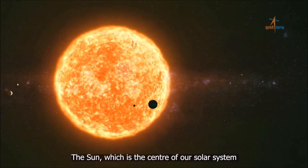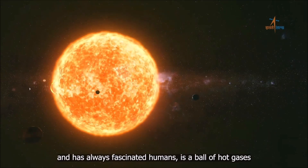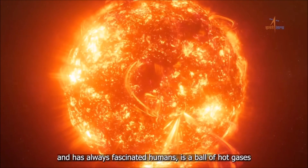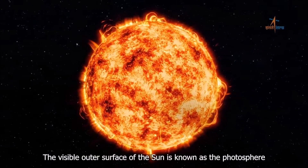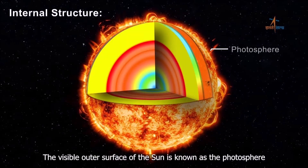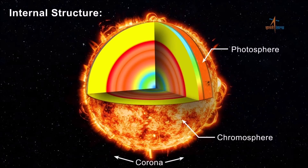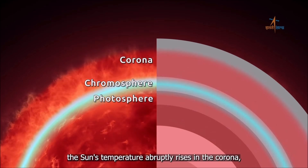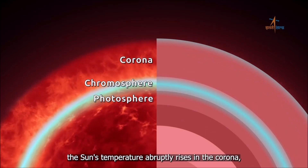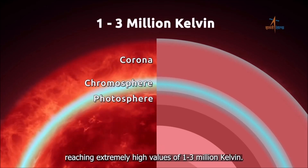The Sun, which is the center of our solar system and has always fascinated humans, is a ball of hot gases formed by the nuclear fusion process. The visible outer surface of the Sun is known as the photosphere, followed by the chromosphere and then the corona. After initially dropping through the chromosphere, the Sun's temperature abruptly rises in the corona, reaching extremely high values of 1 to 3 million Kelvin.